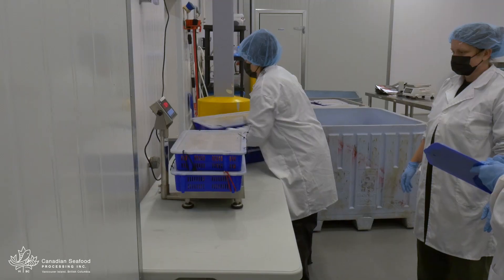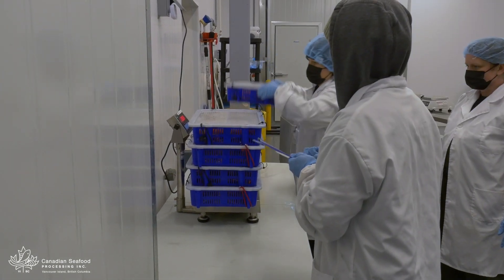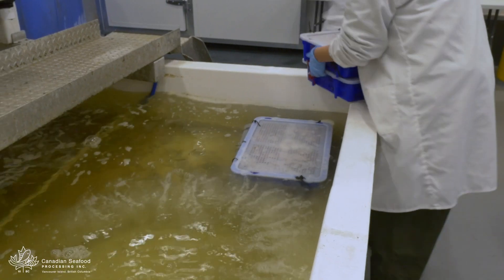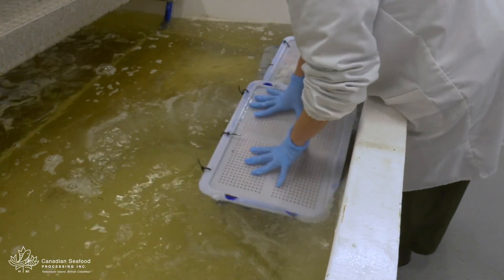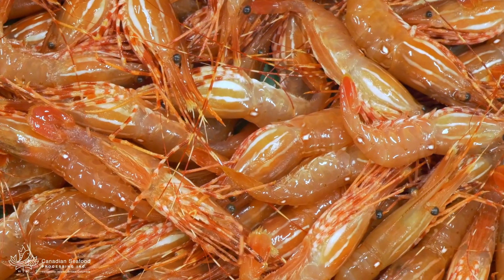Quality seafood processing demands a rigorous workflow. Upon entering the processing plant, prawns are weighed and recorded to ensure quality and traceability. They are then put into oxygenated water tanks to keep them alive until they're further processed.